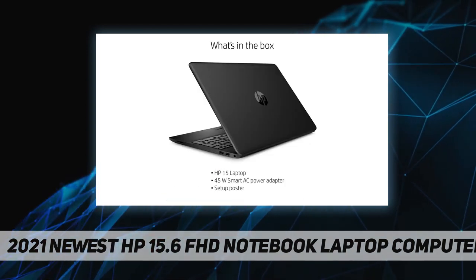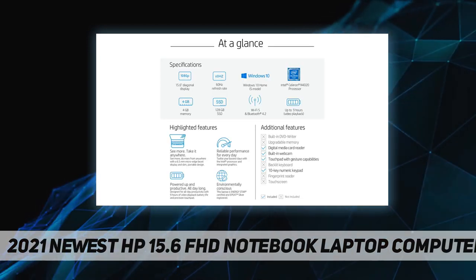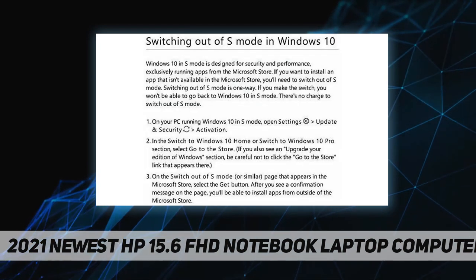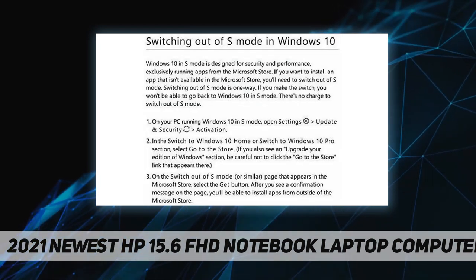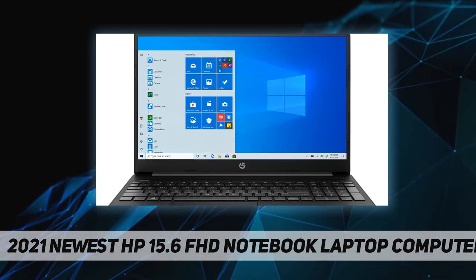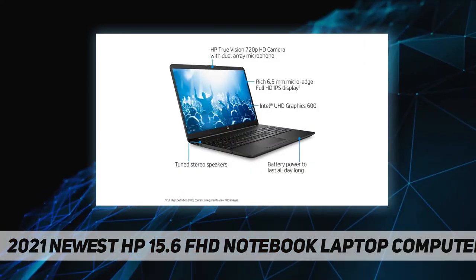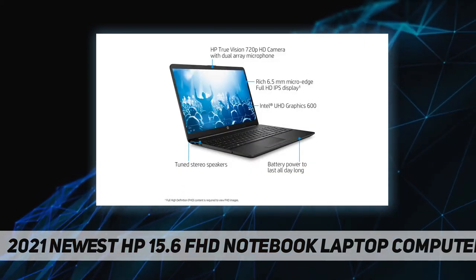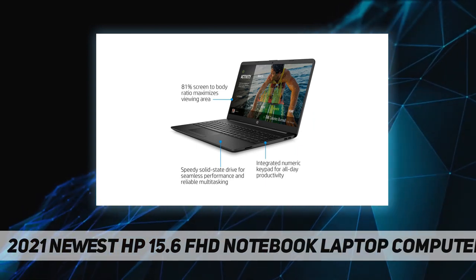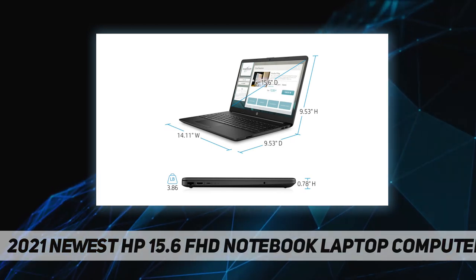Powered by Intel Celeron N4020, 15.6-inch diagonal FHD IPS micro-edge anti-glare 250 nits 45% NTSC display, Intel UHD Graphics 600, and HP True Vision 720p HD camera with integrated dual array digital microphones. Ideal for home users, students, professionals, small business, school, education, commercial enterprise, online class, Google Classroom, remote learning, and Zoom.